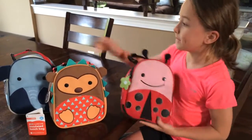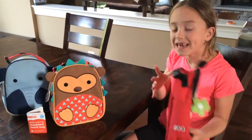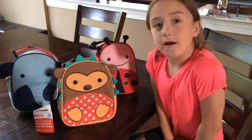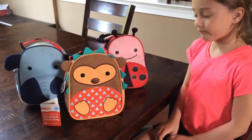Me and Kyle have been using these lunchboxes since we were in preschool, and now I'm in second grade and he's in kindergarten, and look how good they look — they're perfect. They're almost just like new. Mom washes them in the washer-dryer, and they hold up great. They're awesome, we love them.